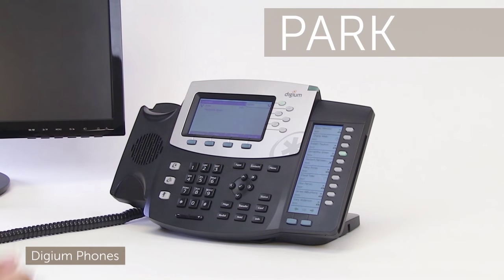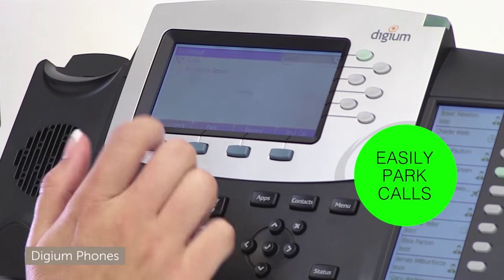I need to park this call so I can pick it up in the conference room. I'll just press park. There's my extension.